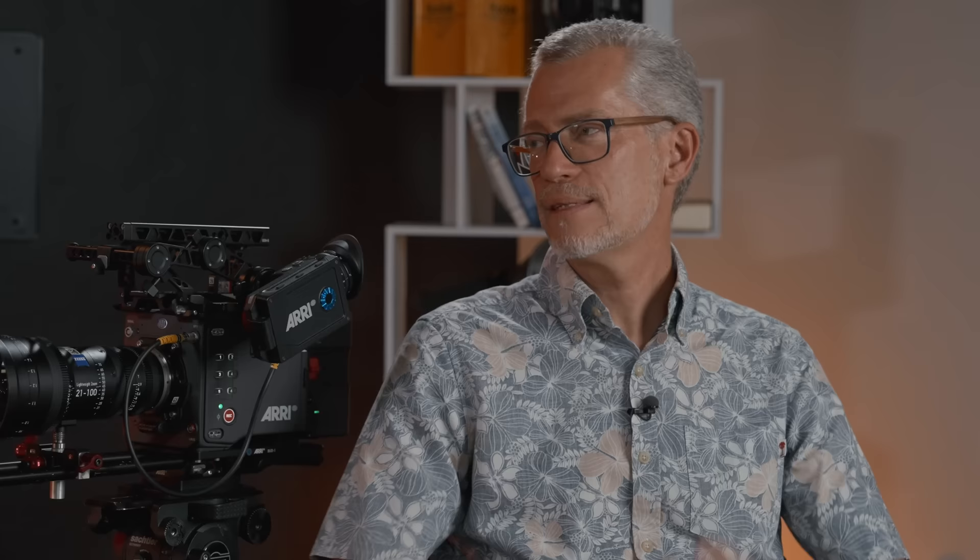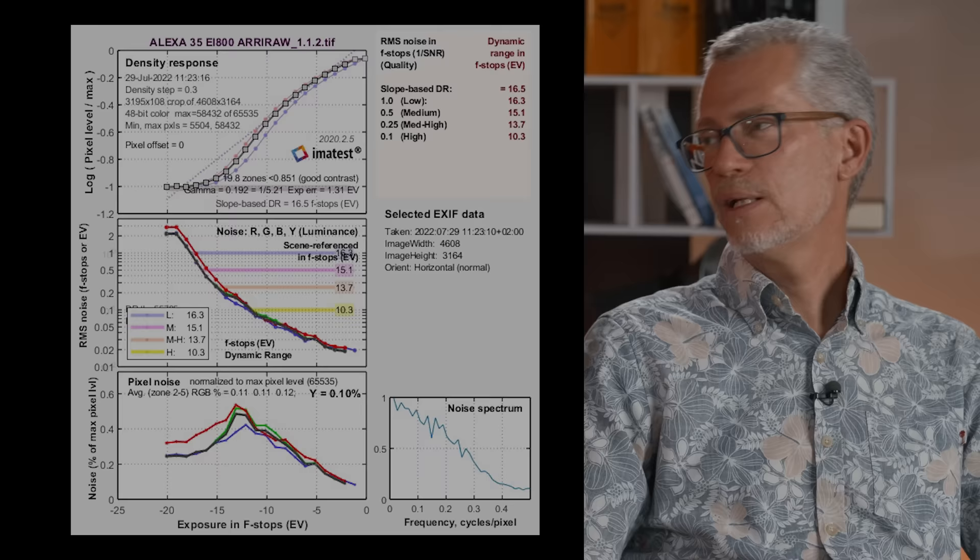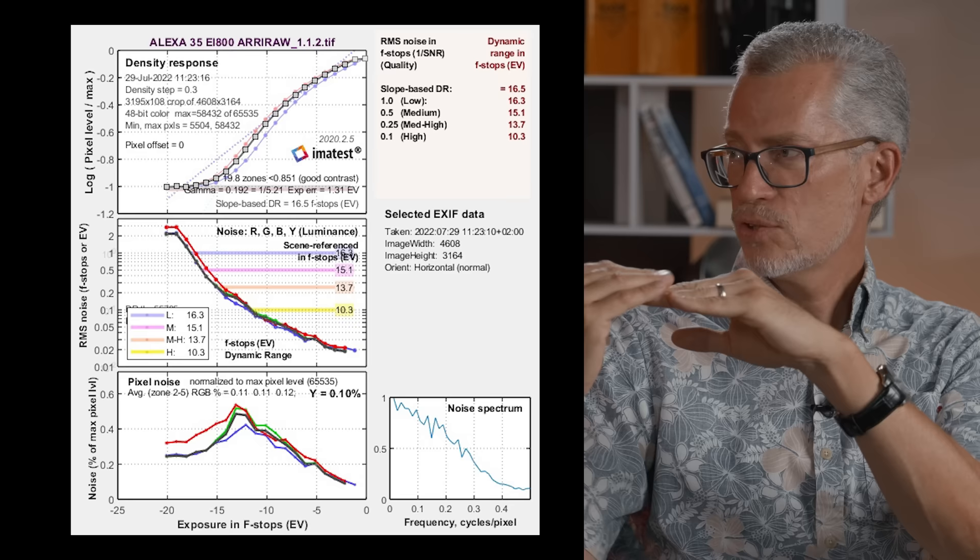We load the file from the Xyla 21 chart into Imatest, which mathematically calculates the signal-to-noise ratios. We typically look at the signal-to-noise ratio of one — where the signal value equals the noise value — and one stop above, the signal-to-noise ratio of two. The Alexa 35 achieves 15.1 stops at a signal-to-noise ratio of two, and 16.3 stops at a signal-to-noise ratio of one.